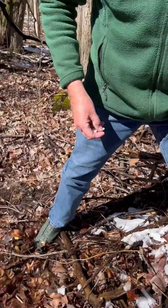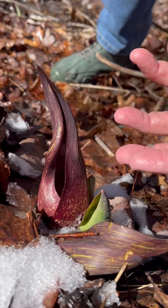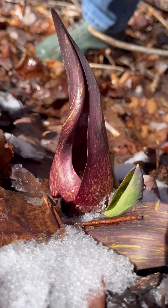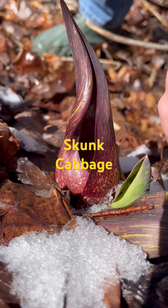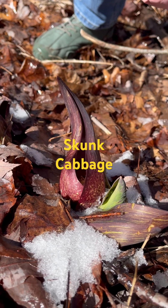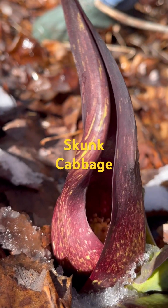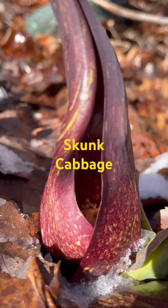One of the first wildflowers that come out in the spring is the skunk cabbage. The skunk cabbage has the ability to heat its surrounding area, and it will actually pop up through the snow and melt it. And inside here is the flower of the skunk cabbage.